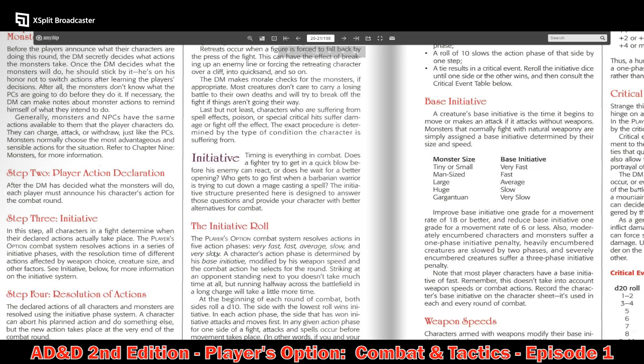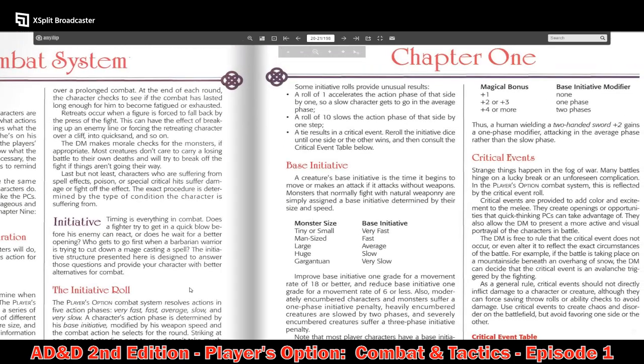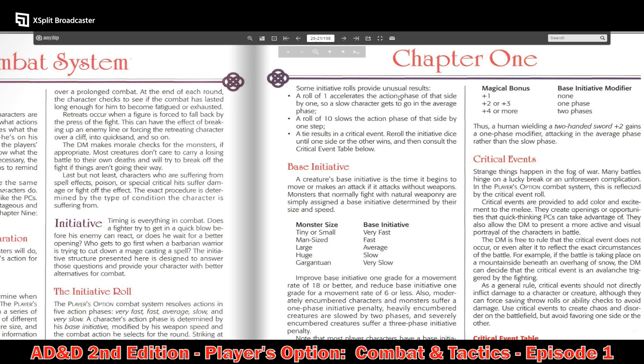Timing is everything in combat — does a fighter get in a quick blow before his enemy can react, or does he wait for a better opening? The initiative structure here is designed to answer these questions. Initiative uses a D10, very different from before. A roll of 1 accelerates the action phase for that side by one step, so a slow character gets to go in the average phase. A roll of 10 slows the action phase by one step. A tie results in a critical event — reroll until one side wins, then consult the critical event table.